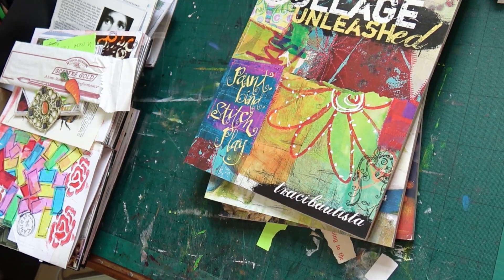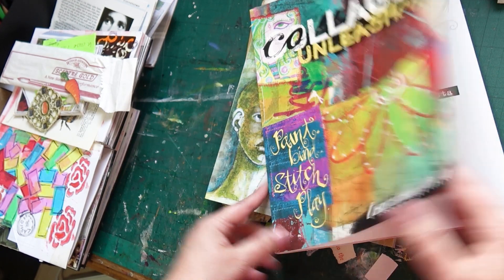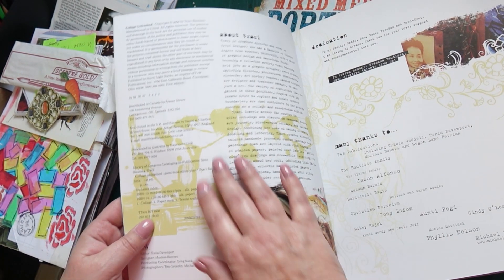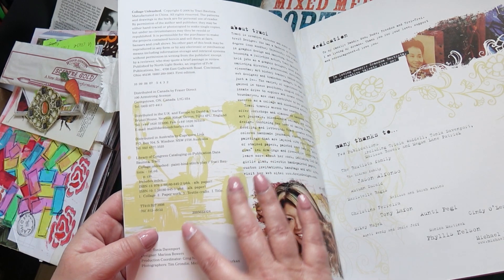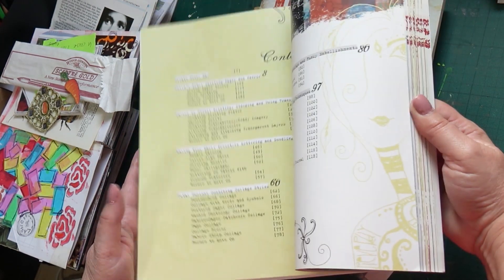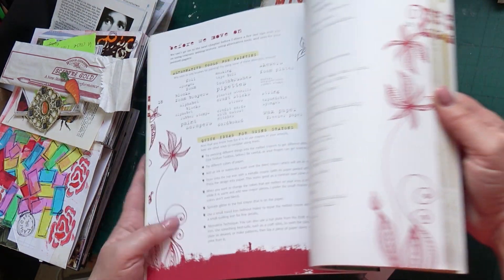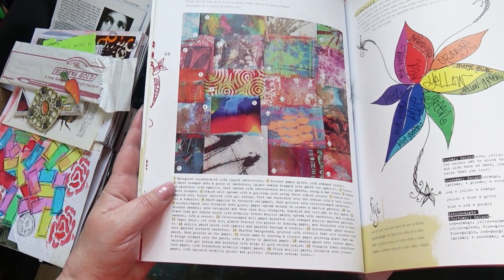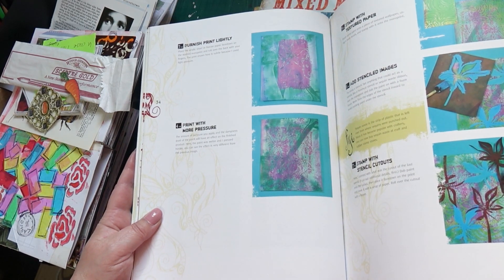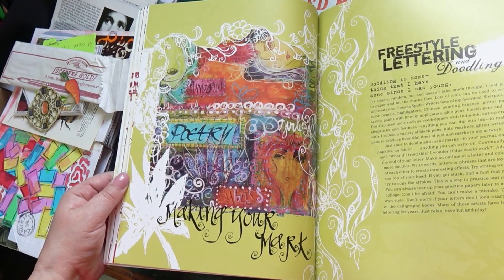I love this book: 'Collage Unleashed: Paint, Bind, Stitch, Play' by Tracy Bautista. This was published in 2006 so it's quite old, but I'm sure it's still available — if not brand new, there'll be secondhand sellers. I really love this book; there are lots of beautiful pages to look at here, lots of texture, color, interesting shapes — lots to inspire you. I'm showing you a flick through, but you can always pause to have a closer look.